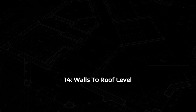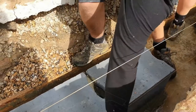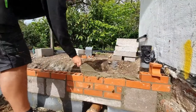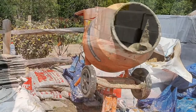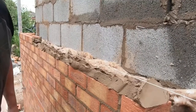Step fourteen: walls to roof level. Now that the foundations are in, the bricklayers can get ahead with the walls. You will have already decided if you're going with a brick face for the walls or a block cavity wall which gets rendered externally. Block walls go up quicker and work out cheaper than bricks, but if you do prefer a brick finish then only use brick for the extension walls that you're going to see when the extension is built.